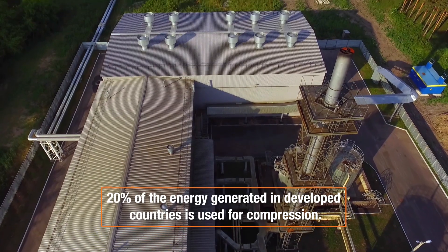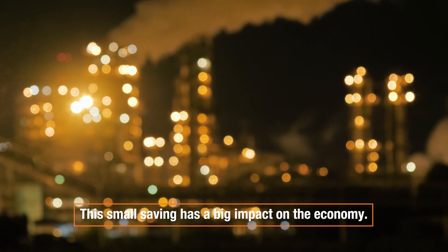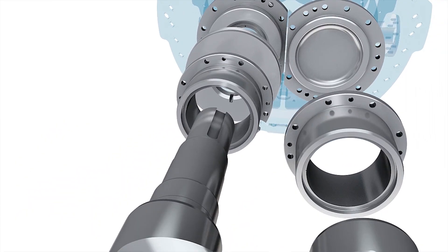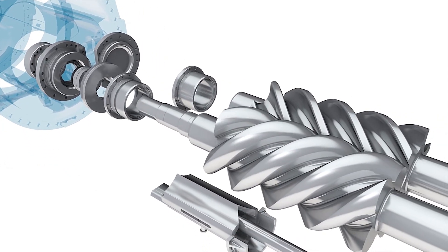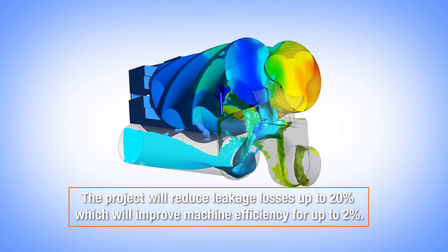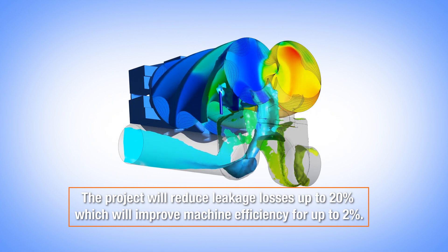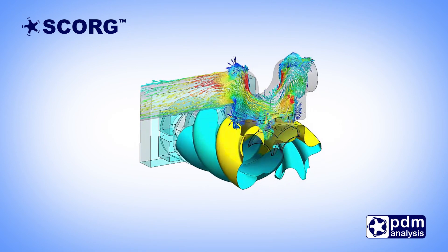About 20% of the energy generated in developed countries is used for compression, so even a small saving has significant economic impact. Reliability is also important due to maintenance costs. The project aims to reduce leakage losses by about 20%, improving efficiency by up to 2%, and hopes to grow the share of oil-free machines from today's 13% to about 40% by 2050.